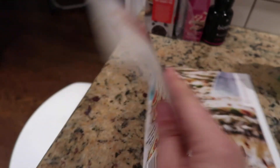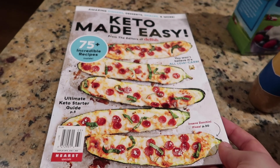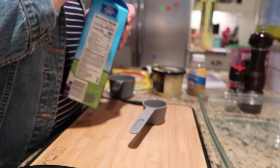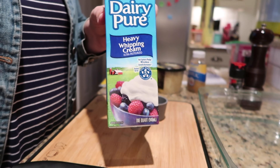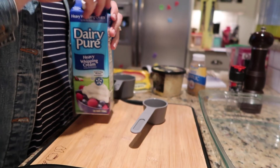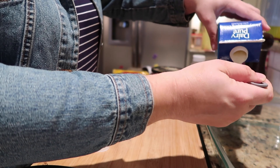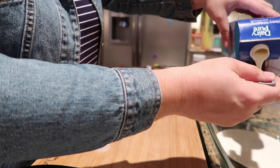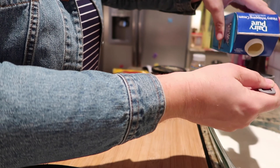Next up is the cheesy asparagus we made as a side dish. I found this recipe in a Keto Made Easy magazine I found at the grocery store — it's on page 57. You're going to need asparagus, heavy cream, minced garlic cloves, kosher salt, black pepper, grated parmesan, mozzarella or another cheese, and optionally red pepper flakes.